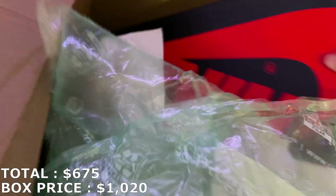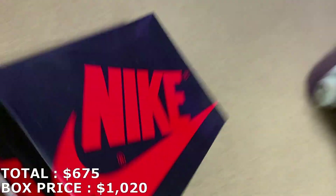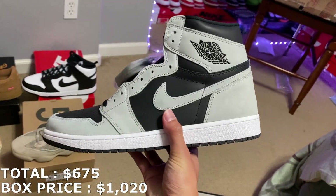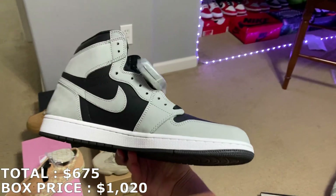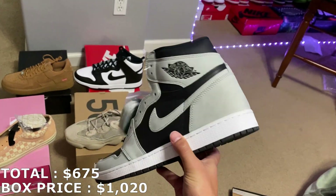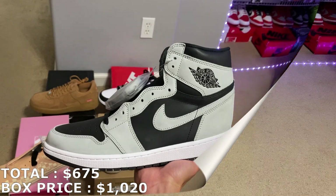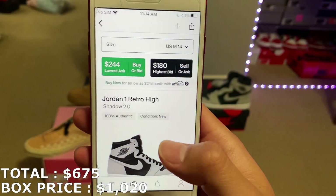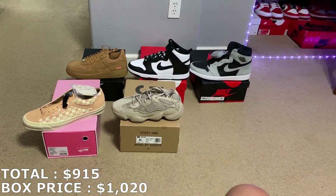Let's go with this — a Jordan 1 box. This is a size 14, a huge size right here. Here they are — Shadow 2.0s. I actually haven't gotten this shoe in a while, so this is a pretty good shoe. Market went up a decent amount since it first released — I think these are going for anywhere from $250 to $280 depending on the size. Market actually dropped on the Shadows — size 14 going for $240. So $915 with these first five shoes.